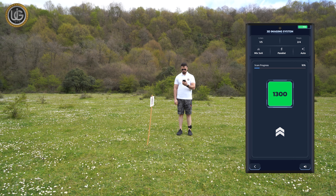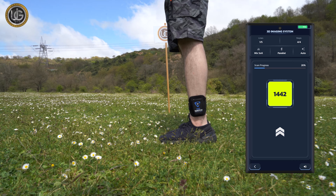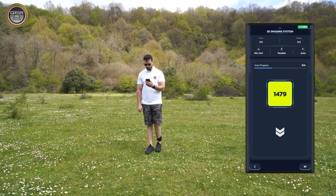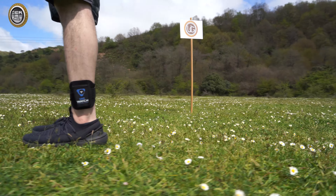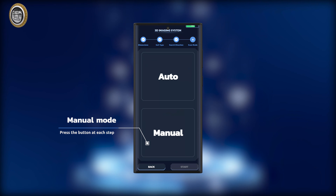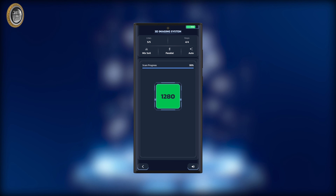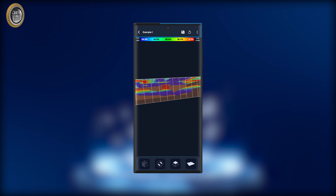Now, start taking close and equal steps of 30 to 40 cm in the designated search area, keeping the device stable and directed towards the ground, paying attention to the arrow's direction. In automatic mode, the image is captured automatically with each step — move one step and wait for the device to capture the image with a capture sound. In manual mode, stop and press the capture button with each step. After completing all steps, a data processing message will appear and you will be directed to the search result page.